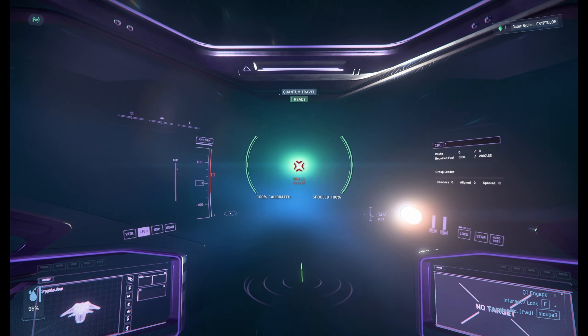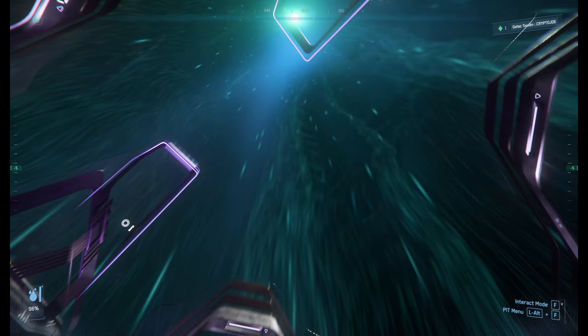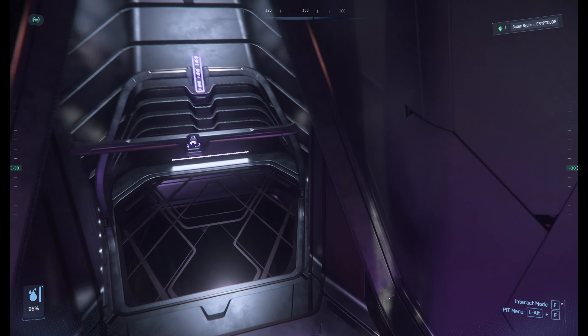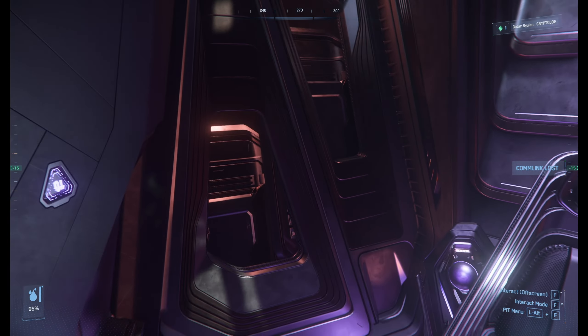All right, now while we're traveling here, we don't have the fastest of quantum drives, so it'll take a few minutes, but we're going to check out some of the features of this ship while we're in it.